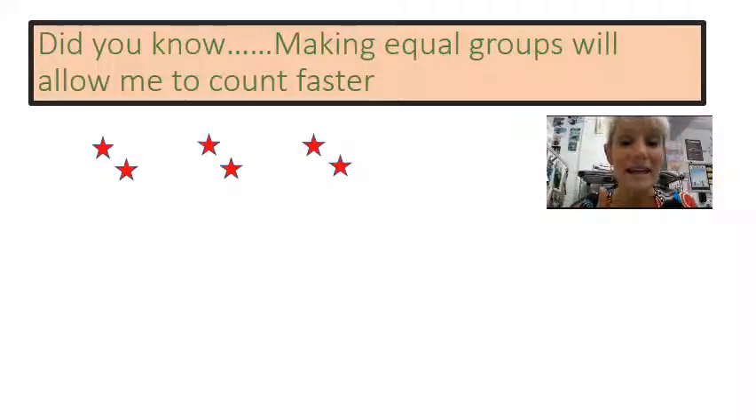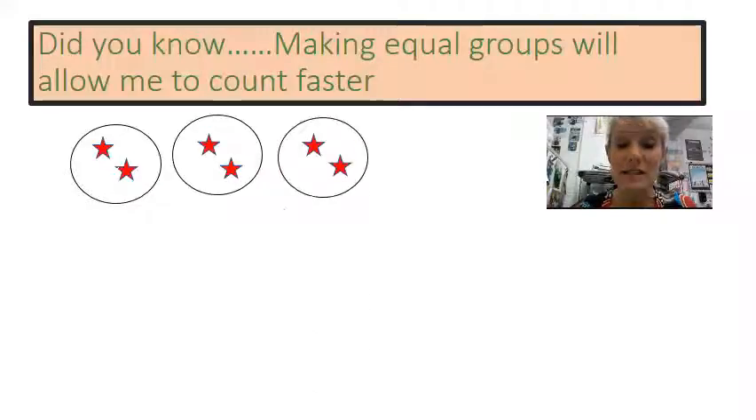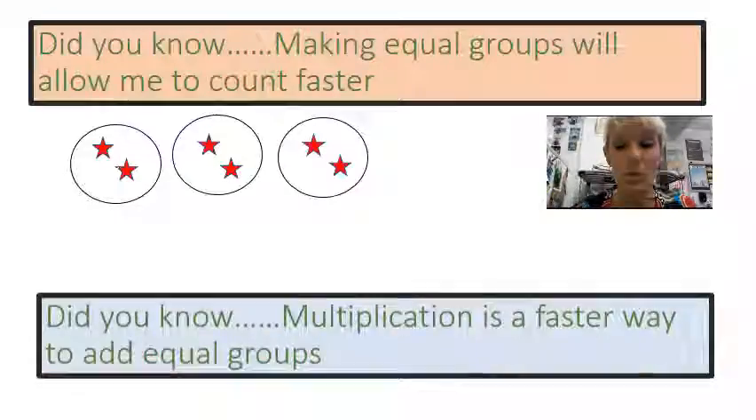Did you know making equal groups will allow me to count faster? Notice I can count two, four, six. That is much faster than counting one at a time.